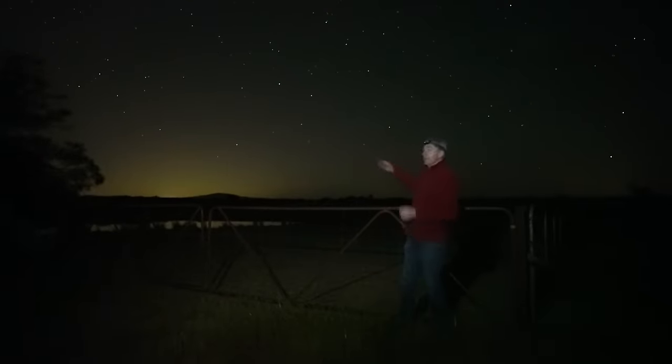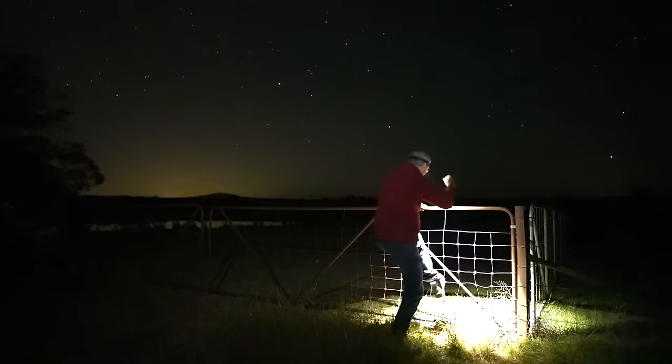There's a moon coming up over there — a very thin crescent moon — but I want to get it. There's a dam in here, and the Milky Way galactic core is overhead. It's all happening! So I'm getting over this fence and off we go.